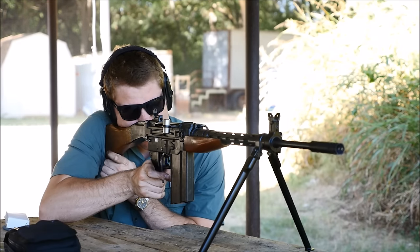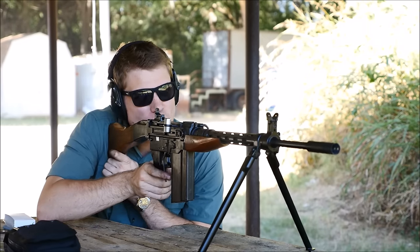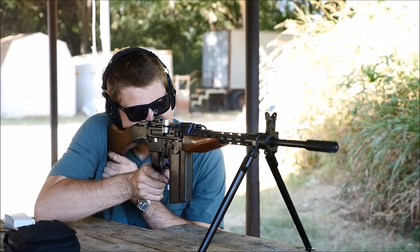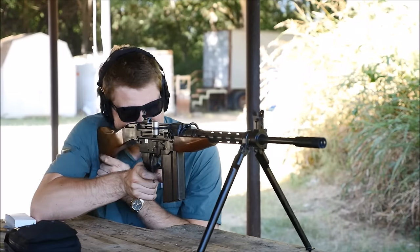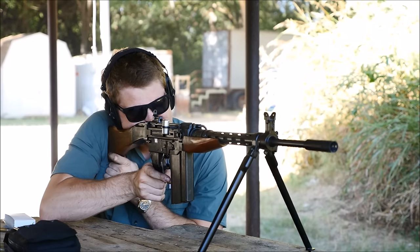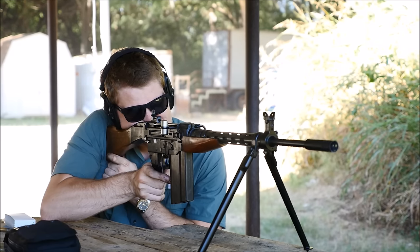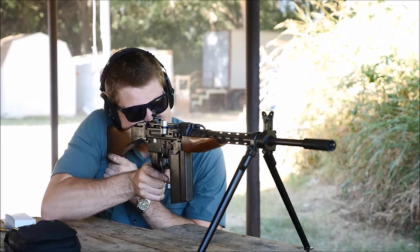They're not the most handsome rifles — most people find them pretty ugly, myself included — but aesthetics come second to function, and these just function great. I wish they were more prolific in the United States. There are some here, notably PE-57s and AMTs, but they are quite rare and they're not imported anymore. So if you see one for a good price, pick it up.